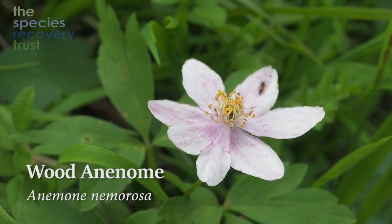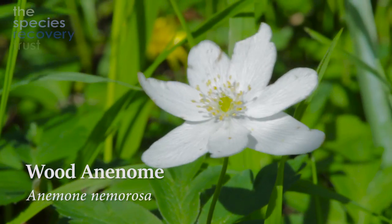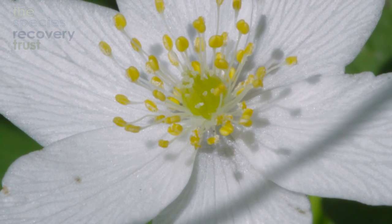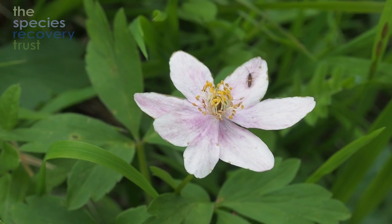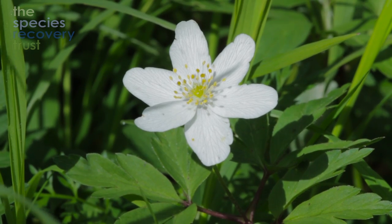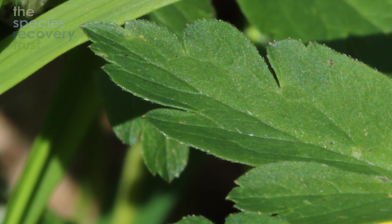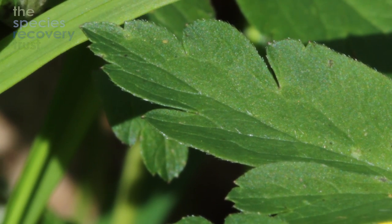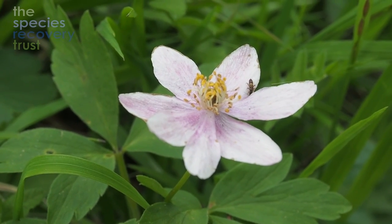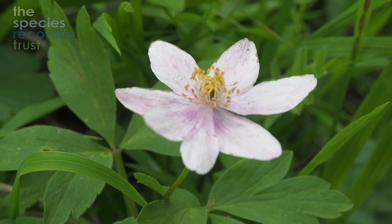This is wood anemone, which can form spectacular carpets in woodland, particularly in spring. These flowers are almost over but they're a beautiful white with a pink venation which just offsets the colour. The flowers, as showy as they are, are actually incapable of producing much seed — nearly all the seed they produce is sterile — and as a result the plant really only spreads by vegetative means, i.e. the roots in the ground. It spreads incredibly slowly, a matter of centimetres each year, and therefore doesn't tend to colonise new areas at all. For this reason it's one of the classic woodland indicator species: if you ever find wood anemone in a wood, it will tend to imply it's an ancient woodland, i.e. it's been there since the year 1600.